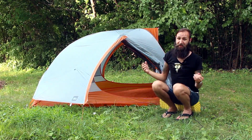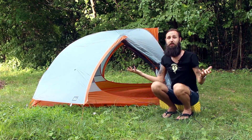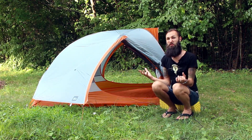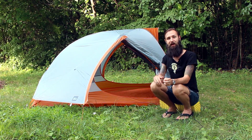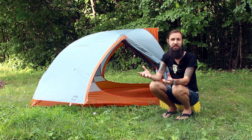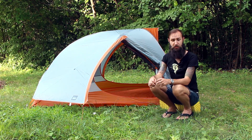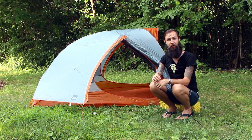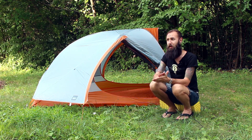The cool thing about this tent is that you can sit up normally and still have room over your head. Obviously, unless you're seven feet tall, sitting up might cut it a little close. But if you're average height — five-six, five-seven, six-two — you should be able to sit up and still have breathing room over your head and not feel claustrophobic.